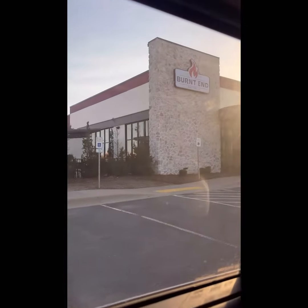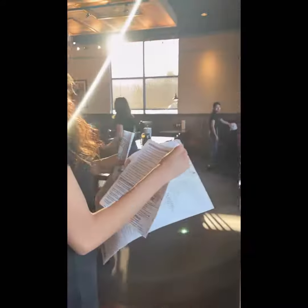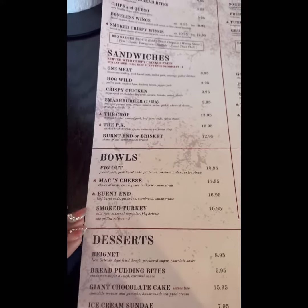Hey guys, welcome back to my channel! Me and the family decided to go to this new barbecue restaurant in Conway, Arkansas called Burnt Ends. This is us getting to our table — this is going to be a little bit of a short vlog, we're just exploring the area that we live in.